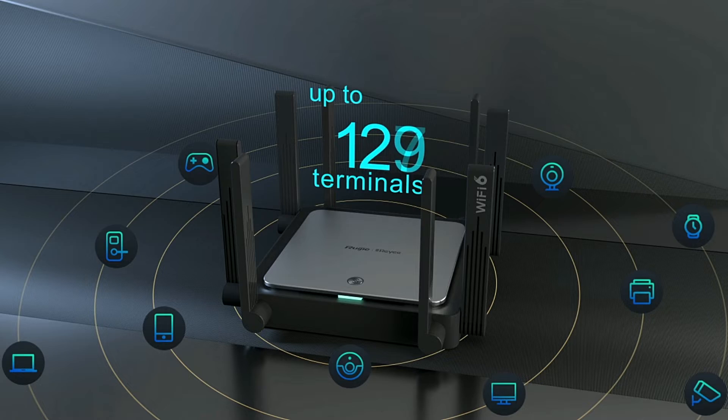It can concurrently support multiple device connections. MU-MIMO together with OFDMA technology significantly improves network performance for multiple terminals.